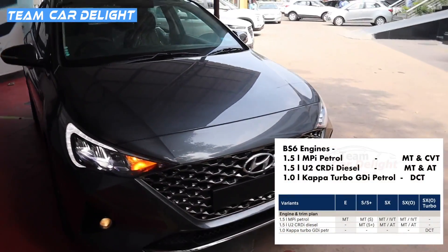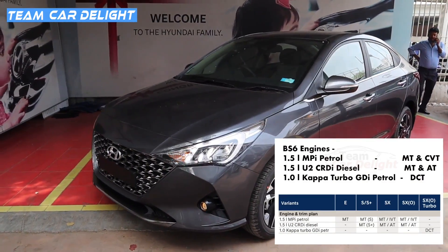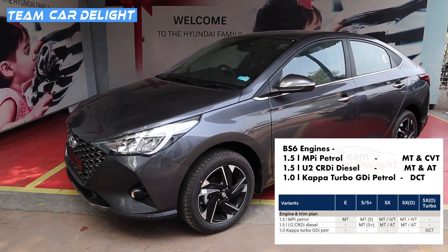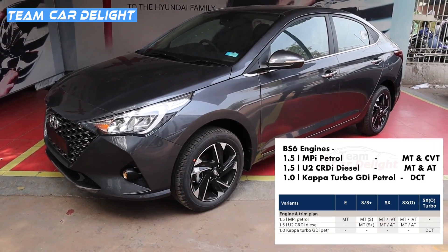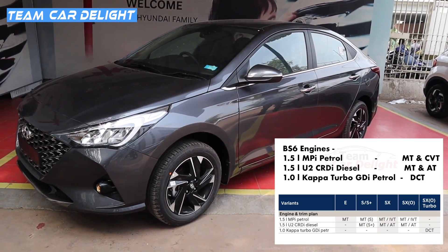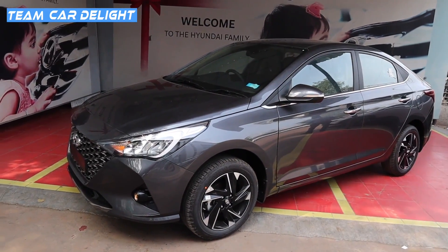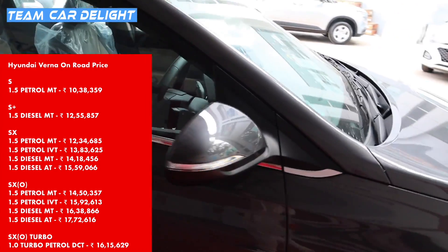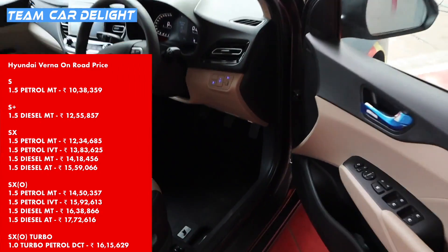The Verna has three engine options: a 1.5-litre petrol with manual and CVT, a 1.5-litre diesel with manual and automatic, and a 1.0-litre turbo petrol with DCT only. The SX Optional variant is available with the 1.5-litre petrol (manual/CVT) and 1.5-litre diesel (manual/automatic). The 1.0-litre turbo petrol SX Optional is an entirely different variant with all-black interiors and different aesthetics. Complete on-road pricing for all variants is available on screen.